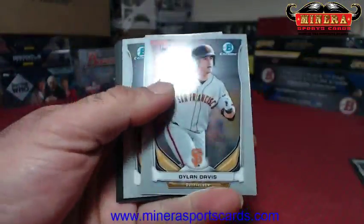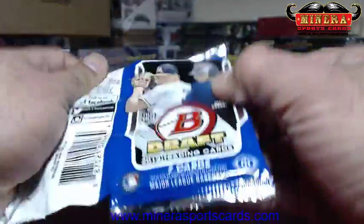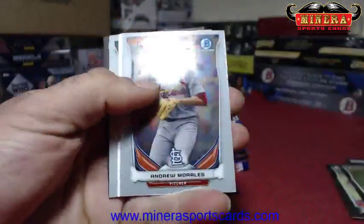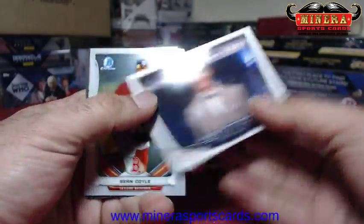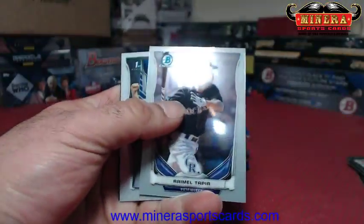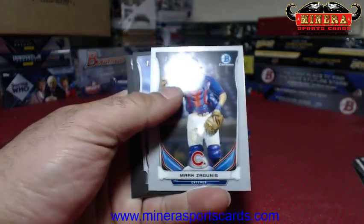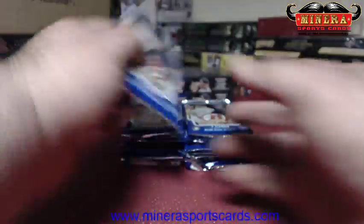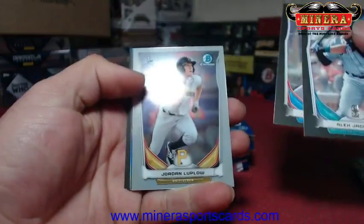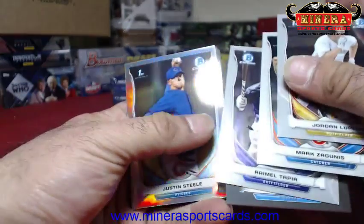If I see a Schwarber or Bryant's chrome it will be shipped to you, no worries. Hey — Morales, Gatewood — we got our tiny Tim Anderson. Justin Steel refractor. Oops, I put them in the wrong stack.